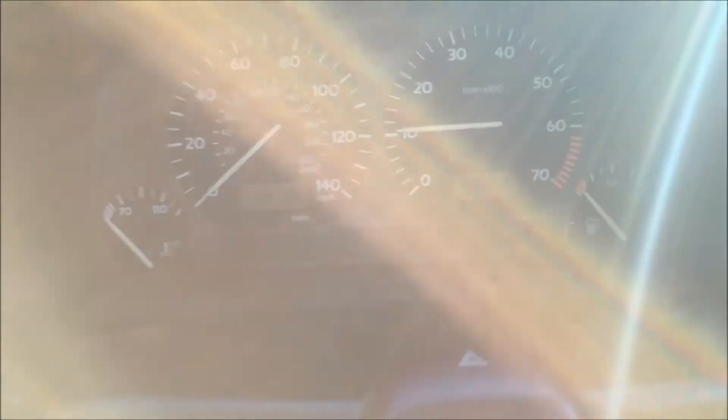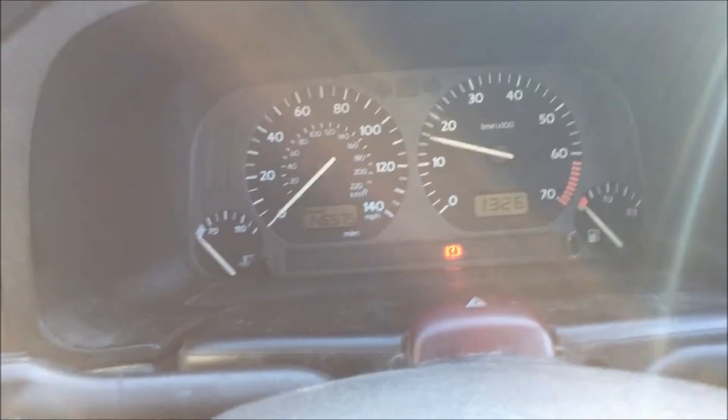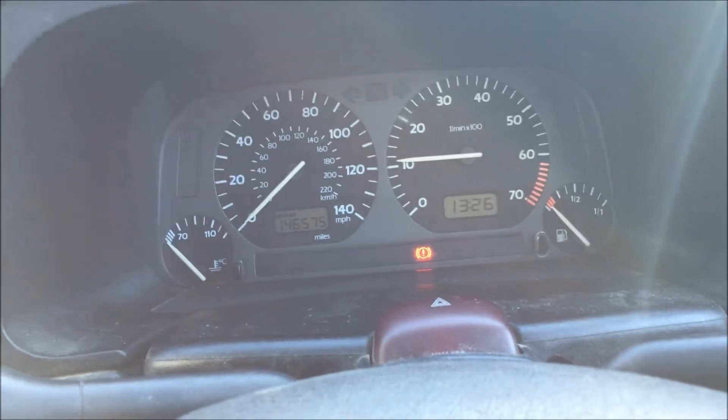Now I'm going to start the car up. As you can see it starts straight away — that red light is obviously the handbrake light. Engine revs superbly, it's a great car. In terms of the MOT, as I say it was only done two weeks ago and there were just three minors.